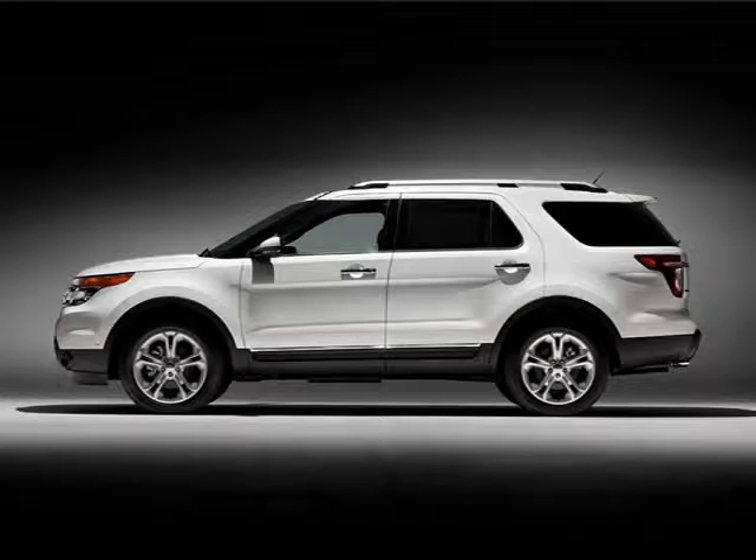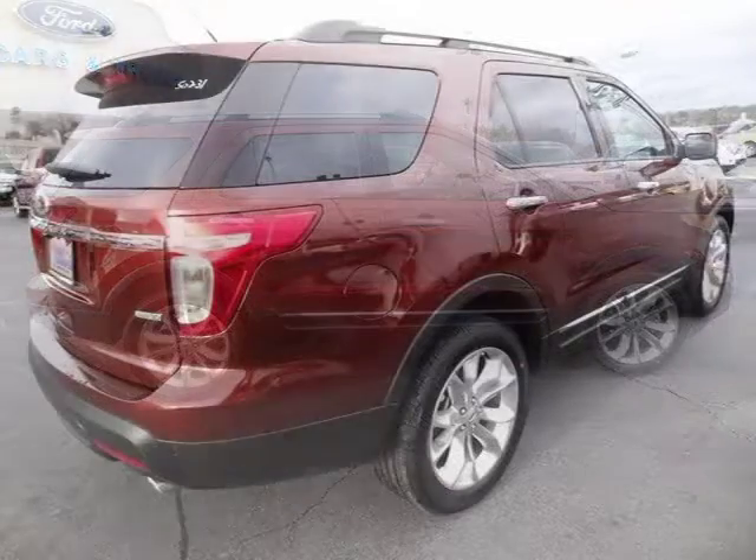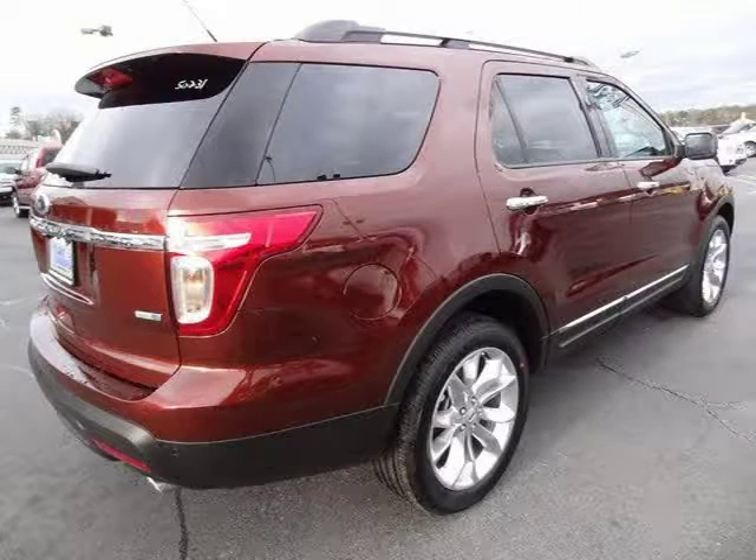This 2015 Ford Explorer 4-Door Sport Utility is located in Knoxville, Tennessee and has 7 miles on it. This 4-Door Sport Utility has a beautiful bronze fire metallic tinted clear coat exterior paint color, which is complemented by a charcoal black interior color.